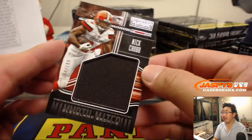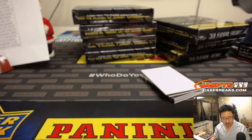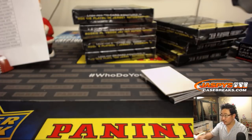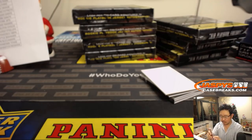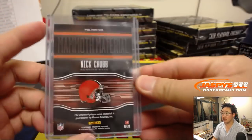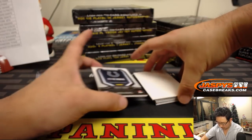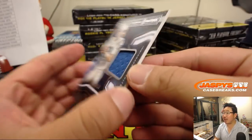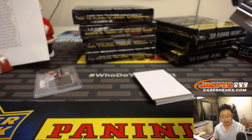We got Mammoth Material, Nick Chubb, out of 199 — that's for William and the Browns. We got Peyton Manning Fabled Fabric, out of 299, Colts edition, going to Ryan.